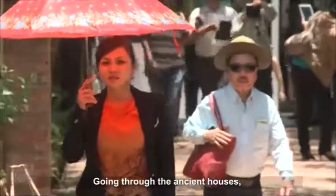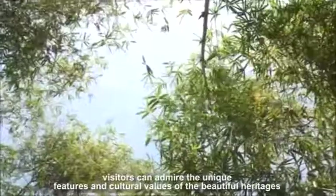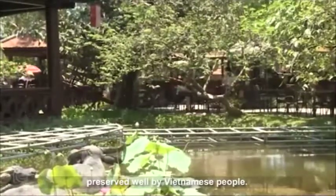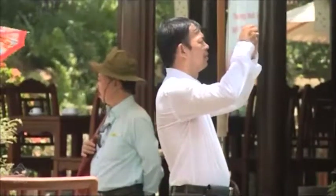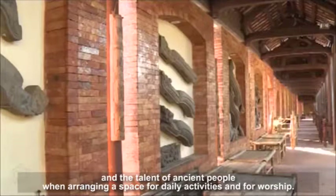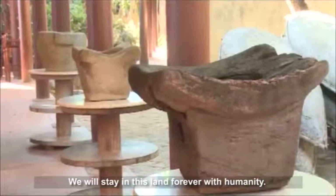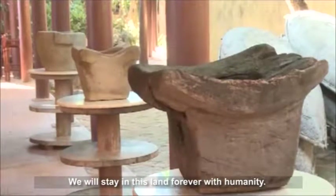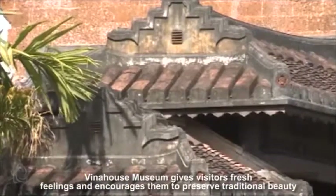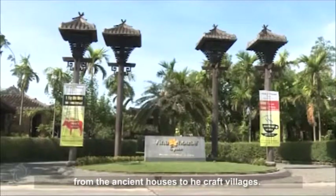Going through the ancient houses, visitors can admire the unique features and cultural values of the beautiful heritages preserved well by Vietnamese people. We will find ourselves proud of the traditions and the talent of ancient people when arranging a space for daily activities and for worship. Vina House Museum gives visitors fresh feelings and encourages them to preserve traditional beauty, from the ancient houses to the craft villages.